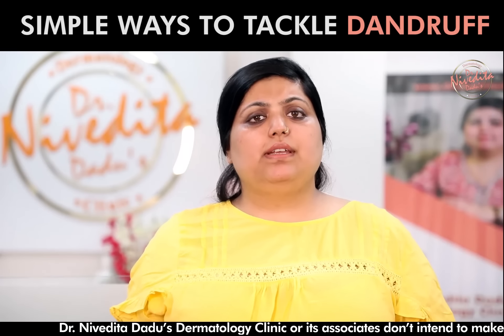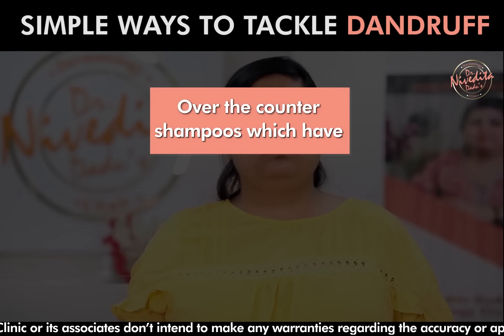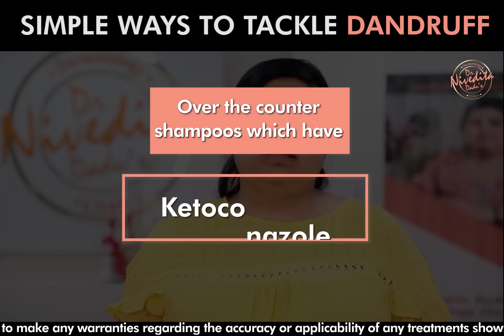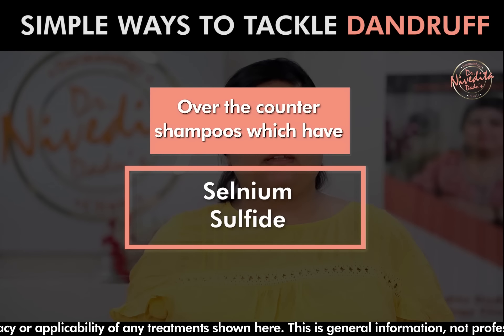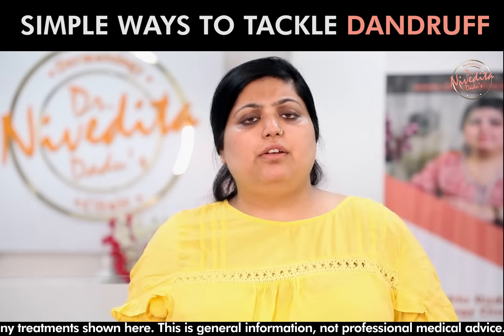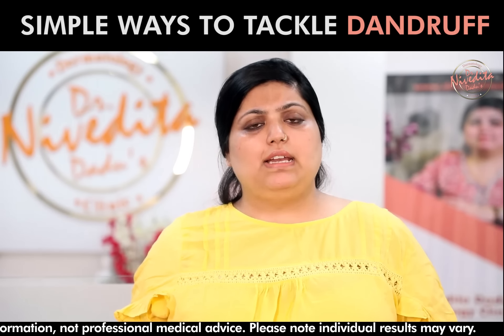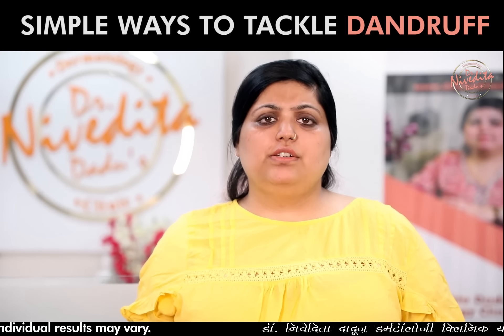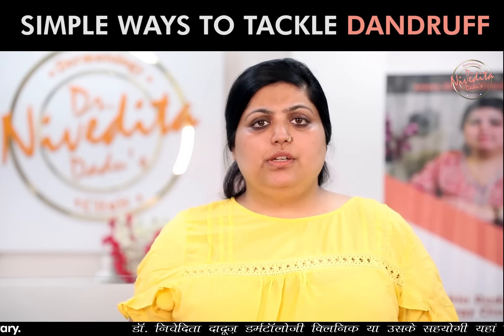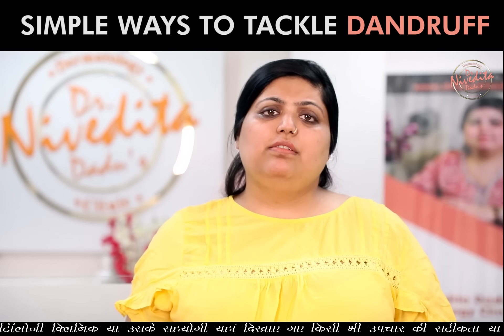If you don't have any improvement with home remedies, you can use over-the-counter shampoos which contain ketoconazole, zinc-pyrithione, and selenium sulfide. If there is a lot of dandruff, then you can use keratolytic agents like coal tar and salicylic acid shampoos. These keratolytic agents will dislodge the dandruff from your scalp and reduce it.